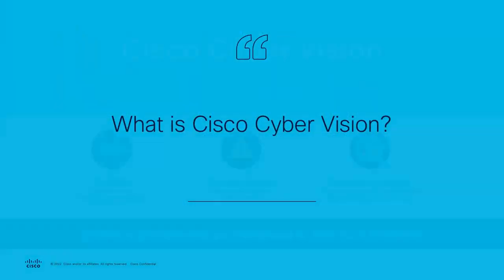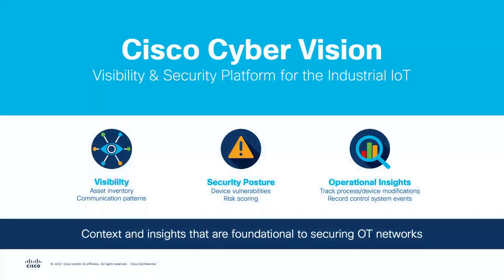Cisco's Cyber Vision is a solution developed specifically for industrial environments. Leveraging deep packet inspection and the ability to understand and decode industrial protocols, Cyber Vision can provide organizations with information about what assets are deployed in the environment and the communications that are occurring between those assets.